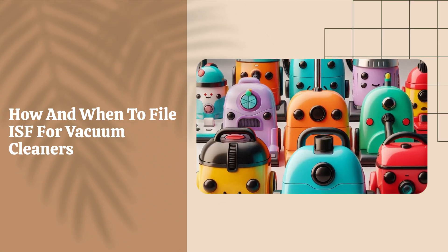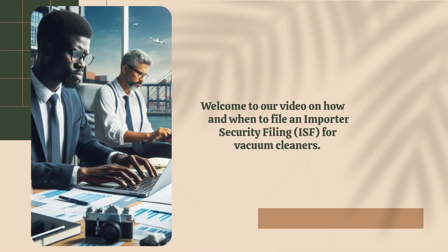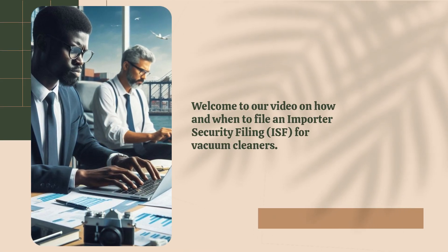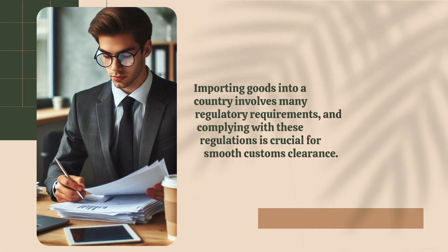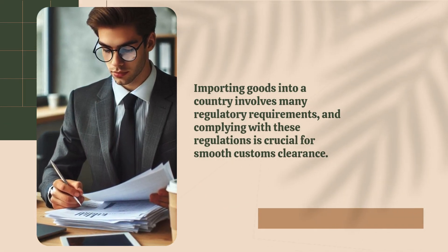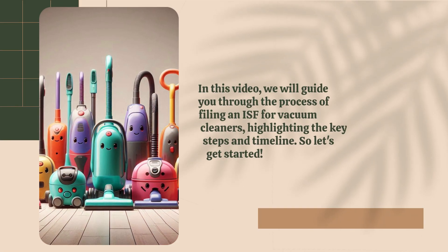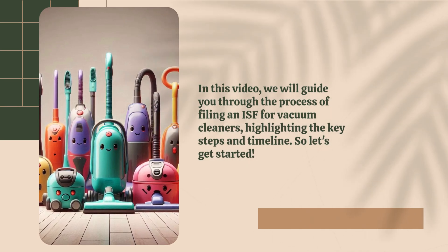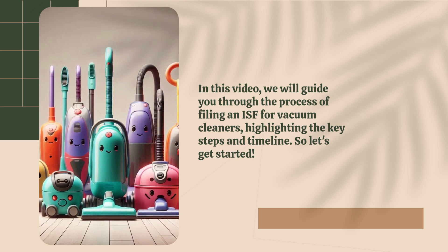Welcome to our video on how and when to file an Importer Security Filing (ISF) for vacuum cleaners. Importing goods into a country involves many regulatory requirements, and complying with these regulations is crucial for smooth customs clearance. In this video, we will guide you through the process of filing an ISF for vacuum cleaners, highlighting the key steps and timeline.